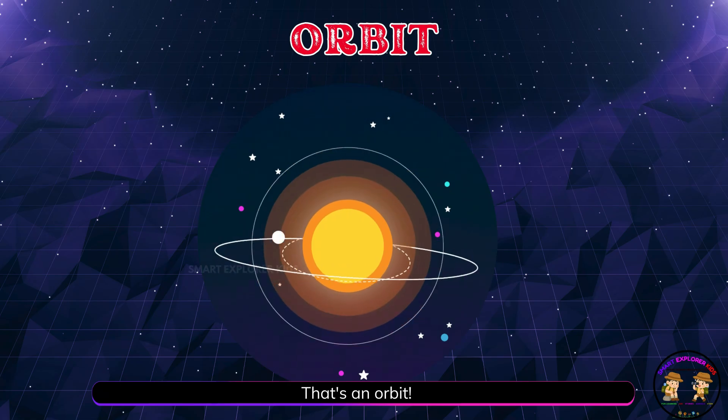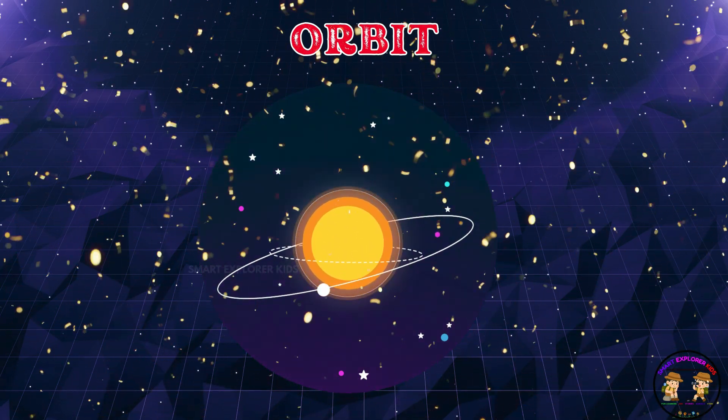That's an orbit! An orbit is the path something takes when it goes around a planet or star.